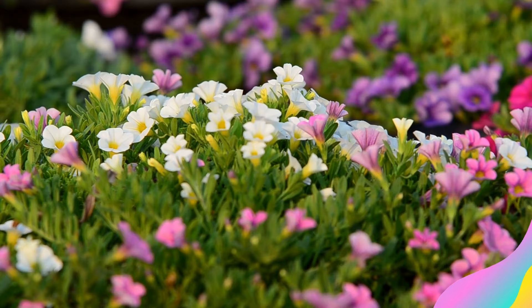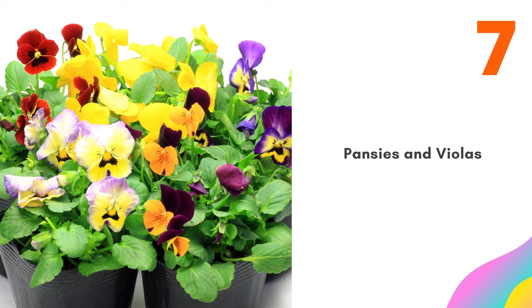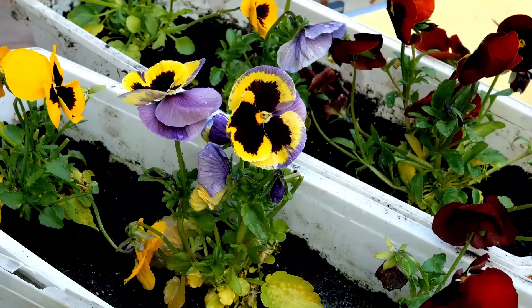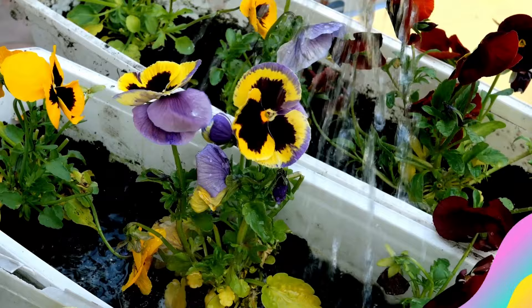Number 7: Pansies and Violas. Pansies and violas are closely related annuals. Cool weather lovers, they will fade and become leggy when it gets too warm. Pinching off spent flower stalks will help violas and pansies to bloom continuously. Pansies and violas are also rather easy to grow from seeds — you can start them indoors about 10-12 weeks before outdoor planting time.